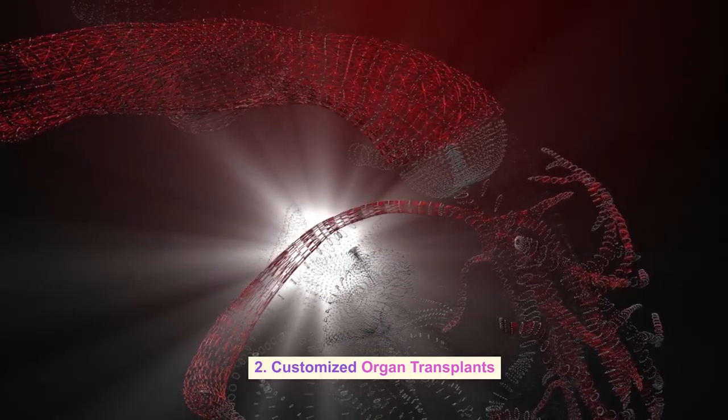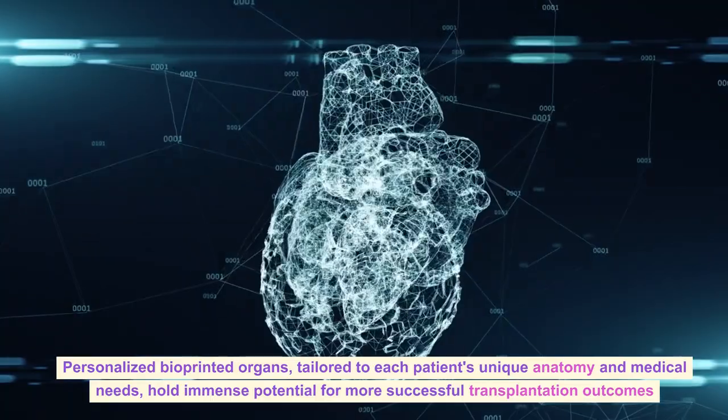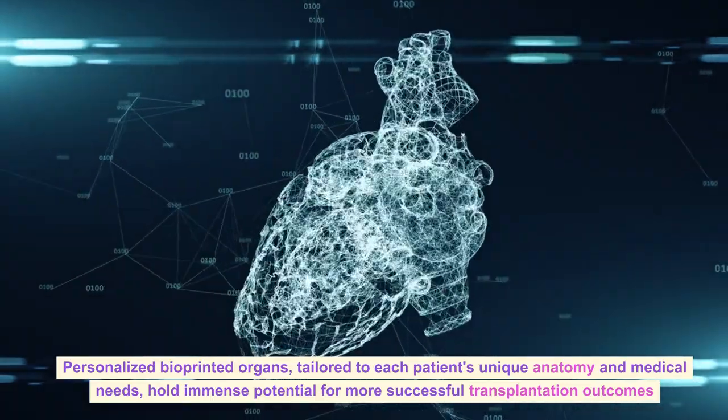Customized Organ Transplants: Personalized bioprinted organs, tailored to each patient's unique anatomy and medical needs, hold immense potential for more successful transplantation outcomes.